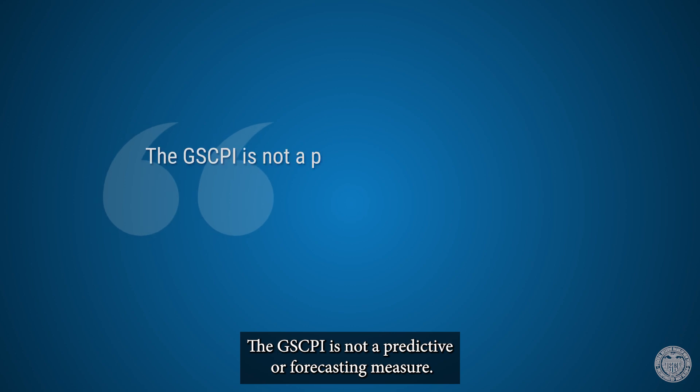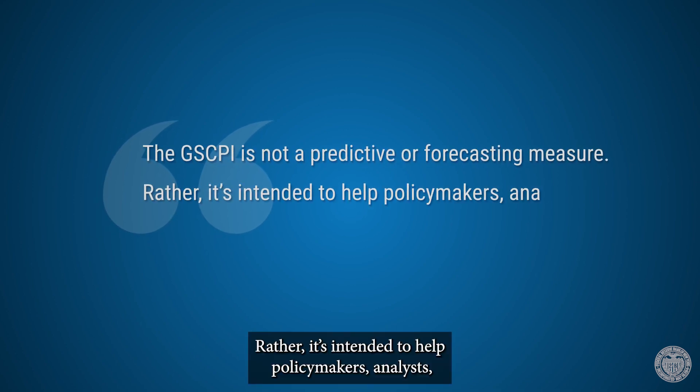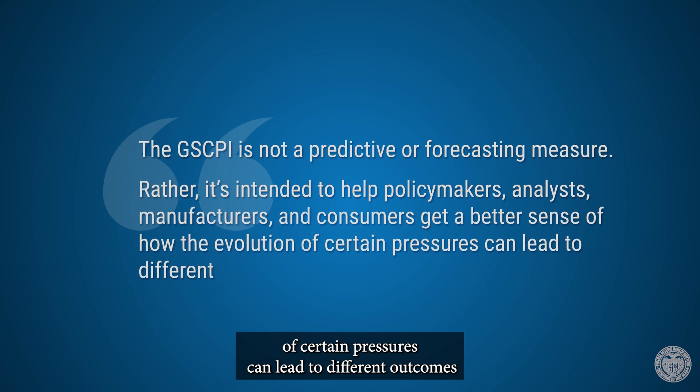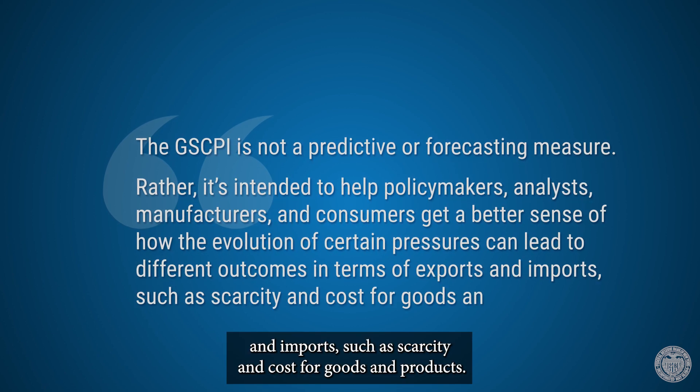The GSCPI is not a predictive or forecasting measure. Rather, it is intended to help policymakers, analysts, manufacturers, and consumers get a better sense of how the evolution of certain pressures can lead to different outcomes in terms of exports and imports, such as scarcity and costs for goods and products.